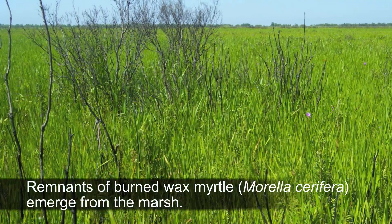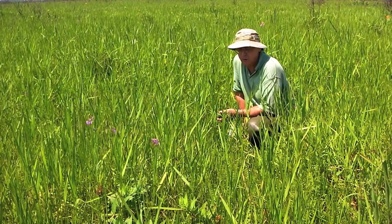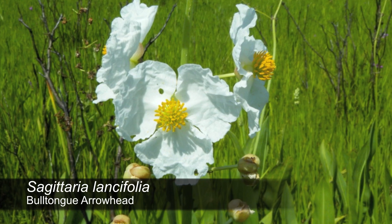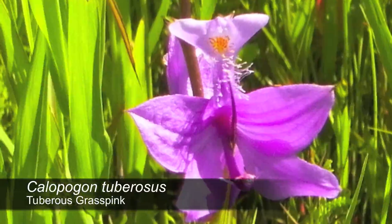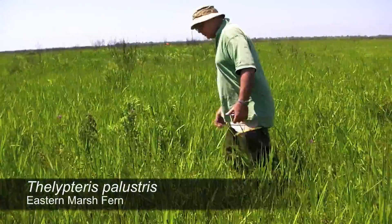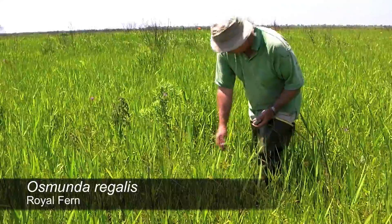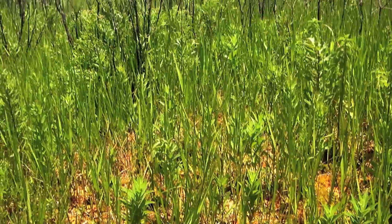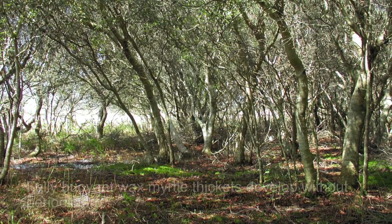This area gets burned regularly, so nothing crowds out other species — no one species takes over. There's a huge diversity of plants, grasses, forbs, and orchids; we've seen four to five species of orchids out here. There's Habenaria tuberosia right here, and two different kinds of ferns: Thelypteris illustris and Osmunda regalis. Wax myrtle would start invading this area if it was not burnt every year, and eventually there'd be 10 to 15 feet tall wax myrtle thickets out here.